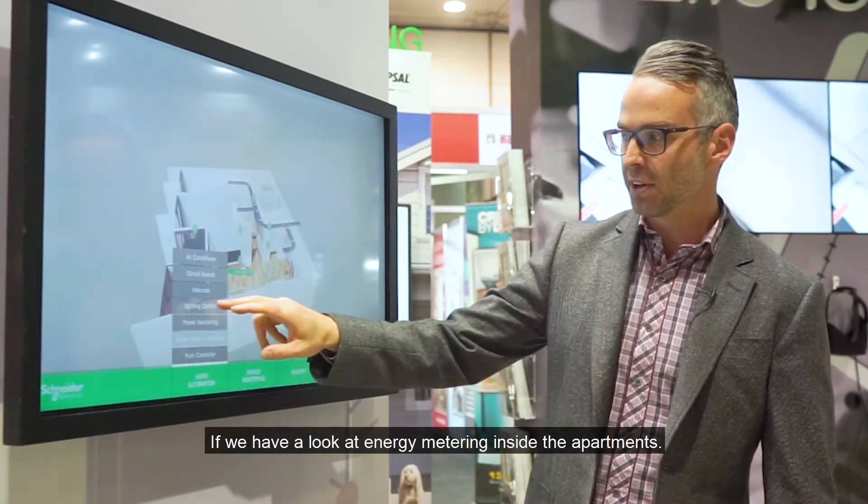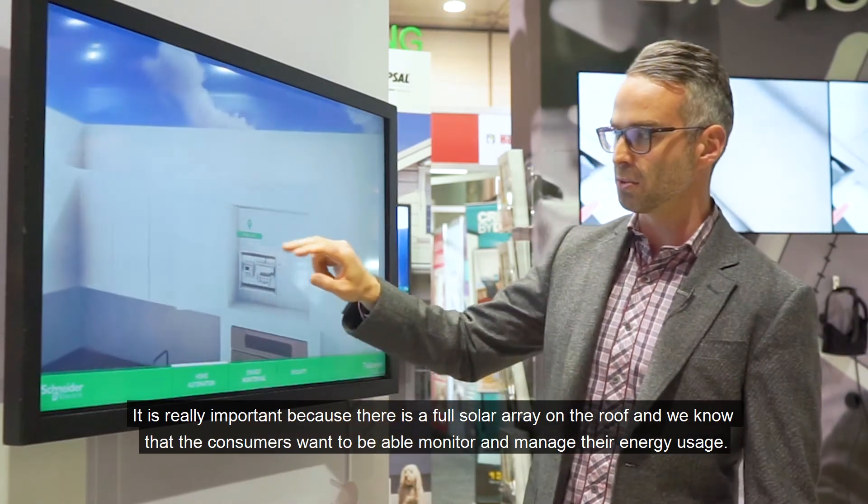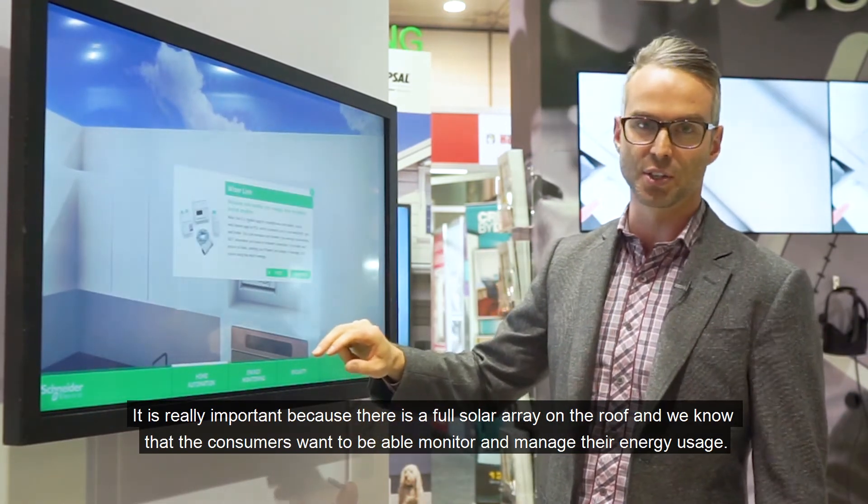Looking at the energy metering inside the apartments — it's really important because there's a full solar array on the roof, and we know that consumers want to be able to monitor and manage their energy usage.